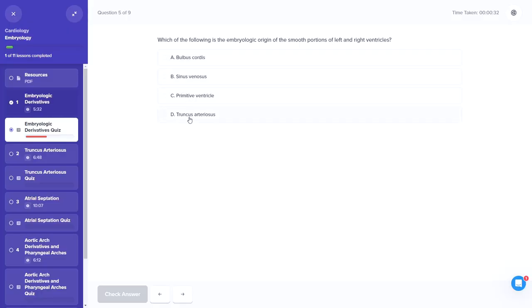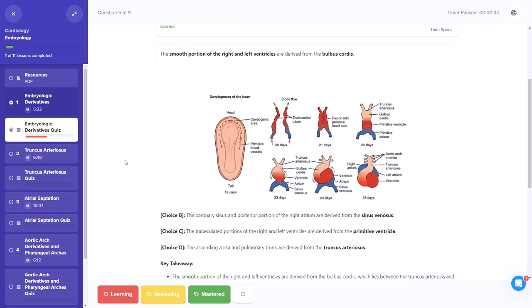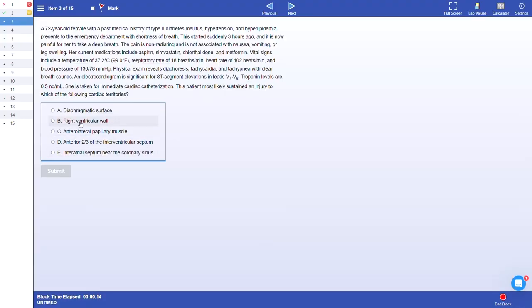After every video lesson, there's a review quiz. Bootcamp calls these Bites because they're just bite-sized questions, not board-style problems, and they're designed to test and reinforce what you just learned in the video lesson. There's usually a dozen or so problems in every Bites quiz. Then the third element in each module is board-style questions — Bootcamp pulls in a bunch of board-style questions from their QBank that hit on the topic just covered in the video and Bites quiz. So you've got video lessons with lecture handouts, quick review quizzes post-lesson, and a set of board-style questions.